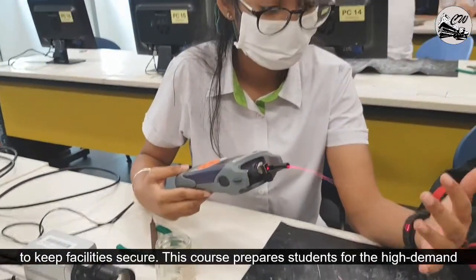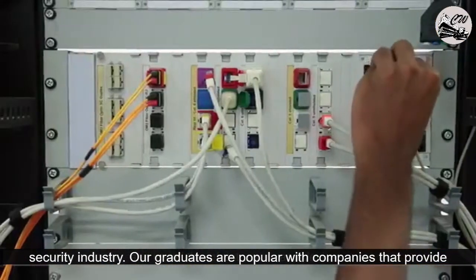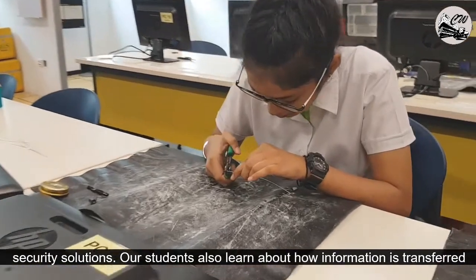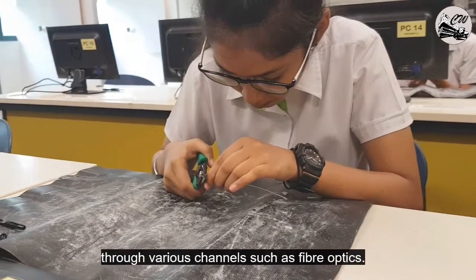This course prepares students for the high demand security industry. Our graduates are popular with companies that provide security solutions. Our students also learn about how information is transferred through various channels such as fibre optics.